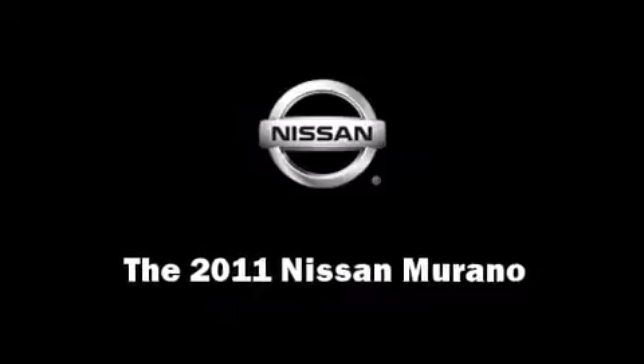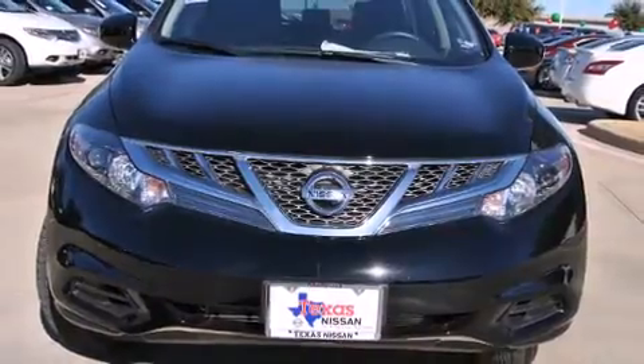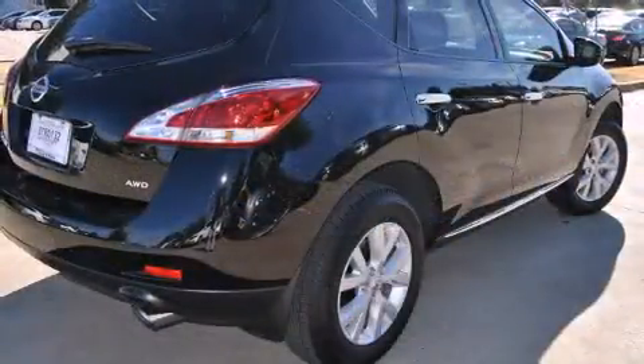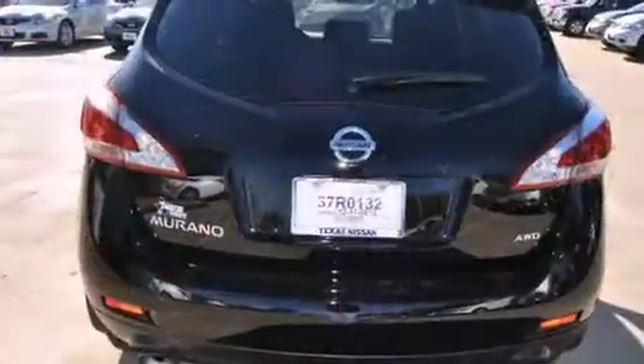Climb inside the 2011 Nissan Murano. Smooth gear shifts are achieved thanks to the 3.5-liter six-cylinder engine. And for added security, Dynamic Stability Control supplements the drivetrain.